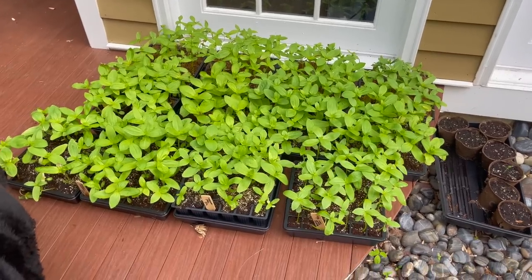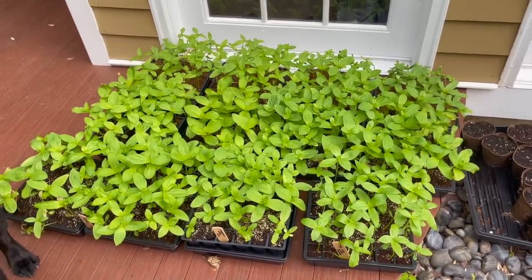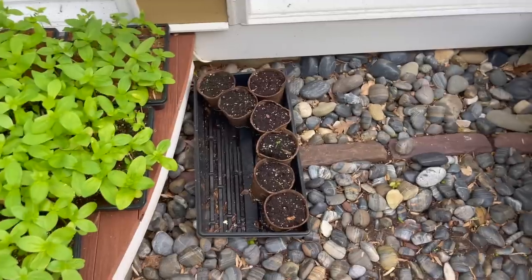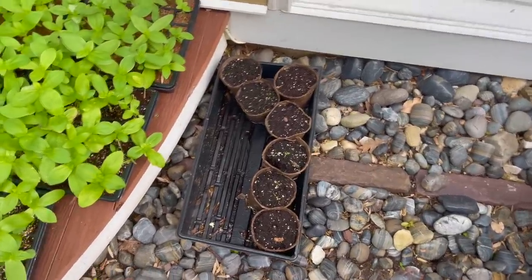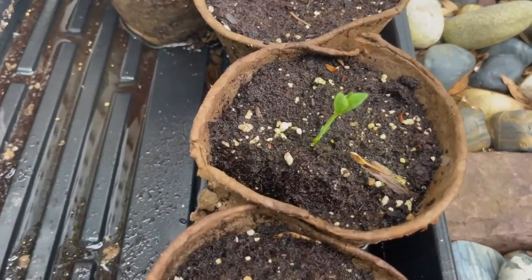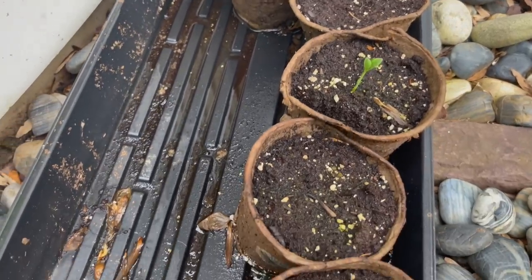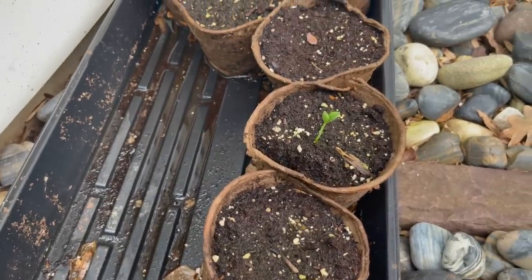These are my zinnias that I was supposed to get in the ground this weekend but didn't, so that's on the task list for this week. I've got like 10 or 11 different varieties — it's insane. But what I want to show you is this: it looks like a bunch of nothing because I planted sweet peas in them, and the ones that came up I already put in the ground. But look — a sweet pea germinated! After all those months I thought there was nothing in them, and I left them here thinking maybe one will sprout, and look — it did. Never give up!